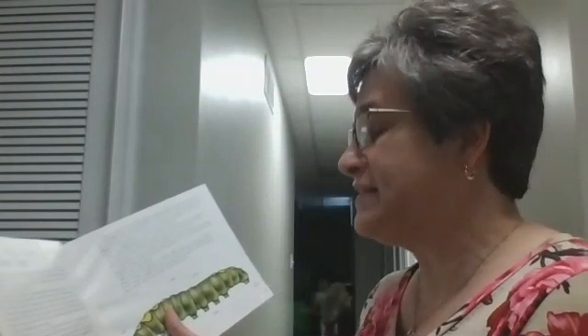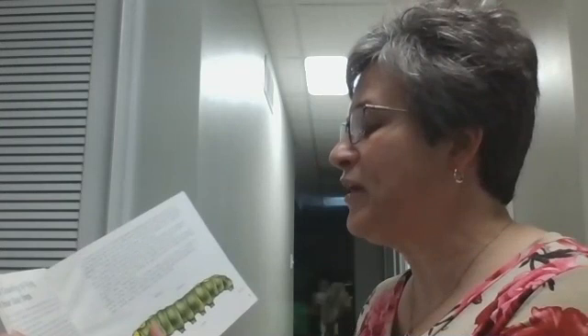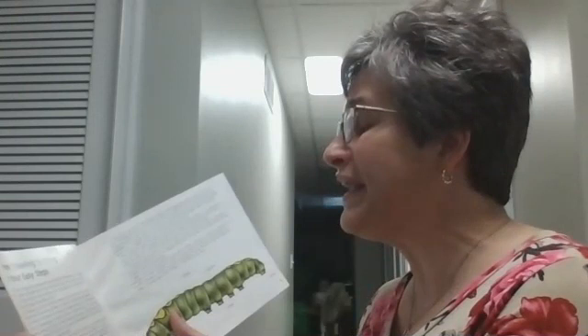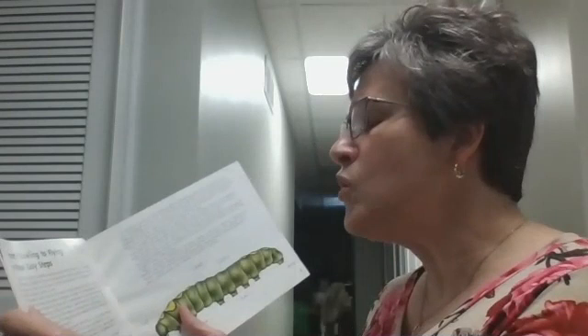Creepy Crawly Caterpillars are everywhere except the North and South Poles and on icy mountaintops. There are thousands of different kinds, and not one looks like its parents. Caterpillars may appear to be worms, but they are insects. A worm is always a worm, but a caterpillar is only a caterpillar for a little while before it changes into a butterfly or moth.